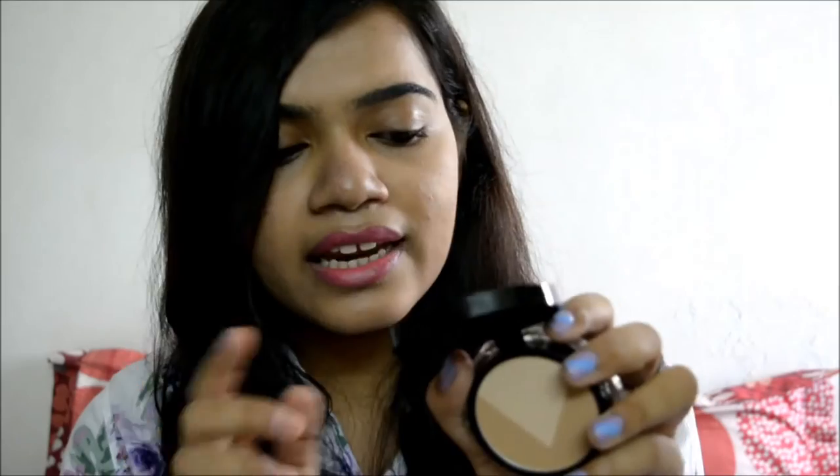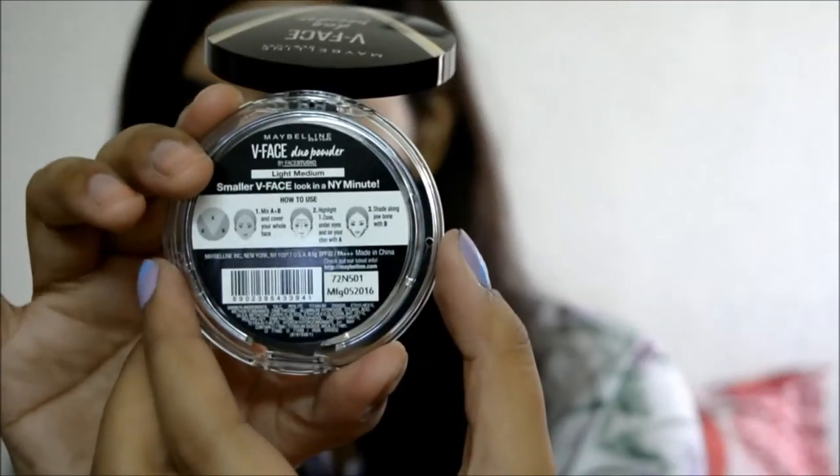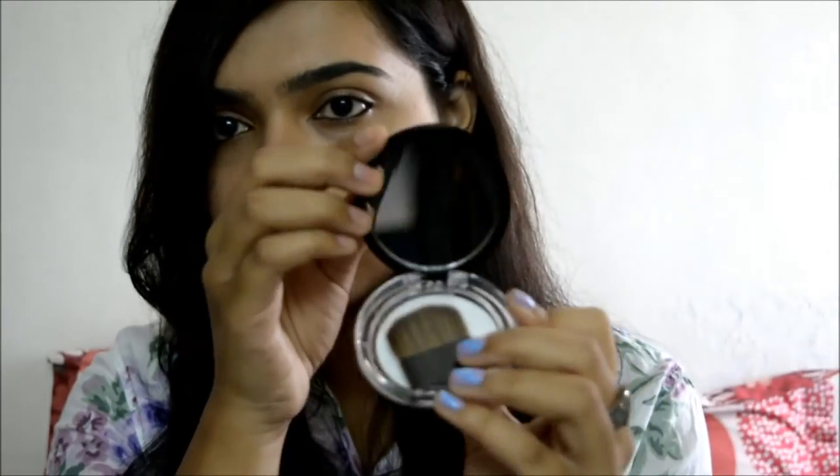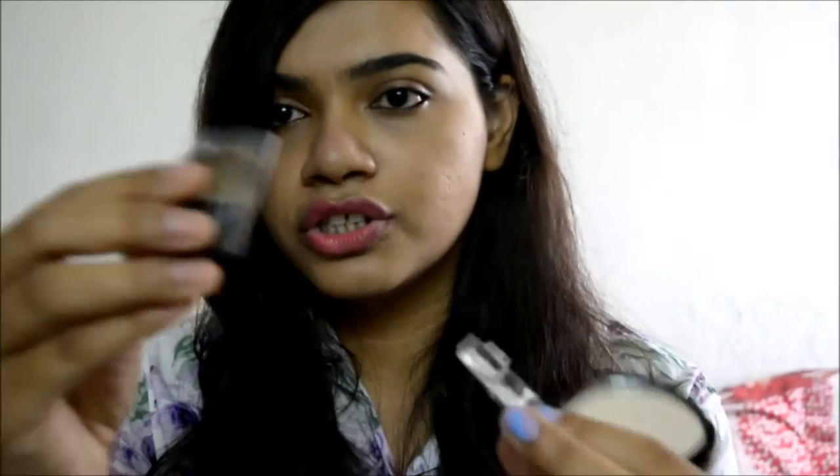There are instructions on the back so I'll follow them when I use this. It has a mirror inside, which is a nice touch, and it also comes with a brush, which is really useful. The packaging is very similar to the L'Oreal Matte Magic Compact Powder. Let's check out how it looks and performs.